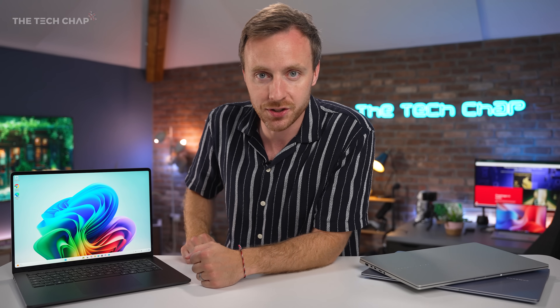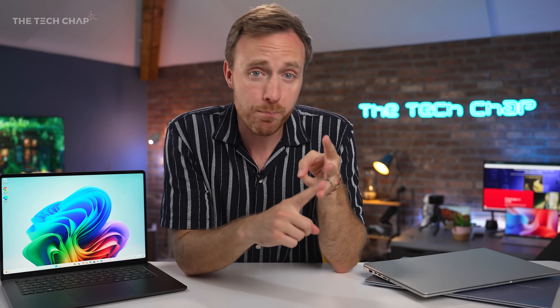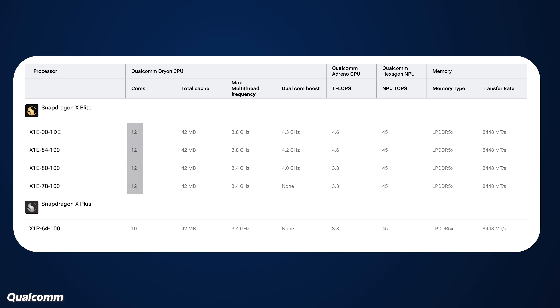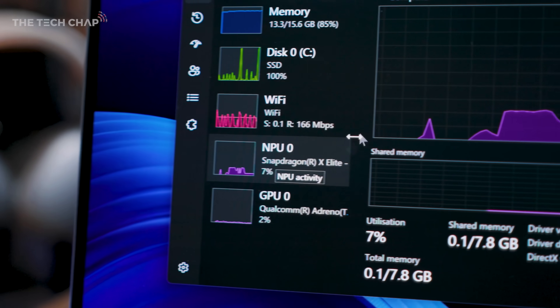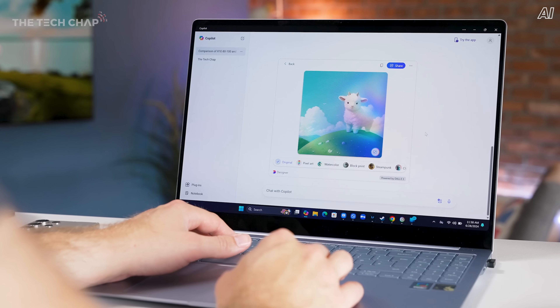Along came Qualcomm with their Snapdragon X series — we've got the X Plus and the X Elite, the slightly higher tier chip. That is a system on a chip, an SoC, which includes the CPU, the GPU for graphics, the NPU — the neural processing unit — along with the media engine and connectivity. There are five models of X series chips: 1 X Plus and 4 X Elite, with the X Elite boasting a 12-core CPU as well as a faster GPU. There are also new models of the X series chip coming soon, with the X Plus at 10 cores and the X Elite at 12 cores. Importantly, they all share the same 45 TOPS NPU — that's 45 trillion operations per second, which is how we quantify AI performance on an NPU.